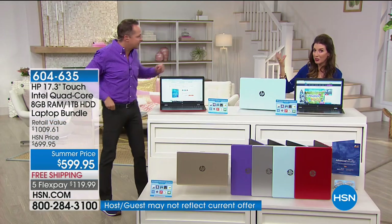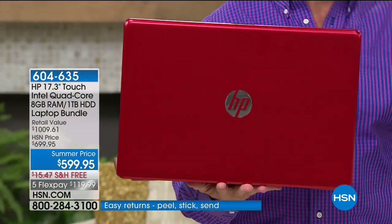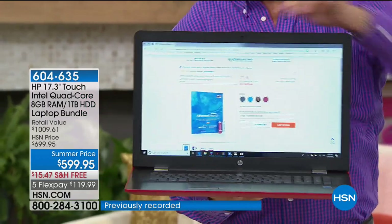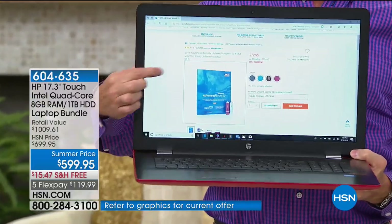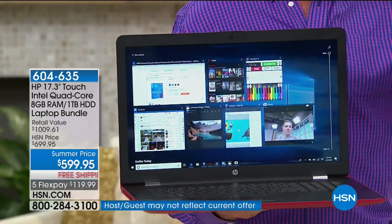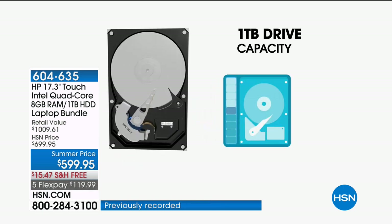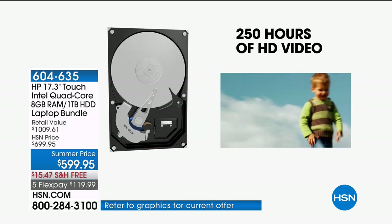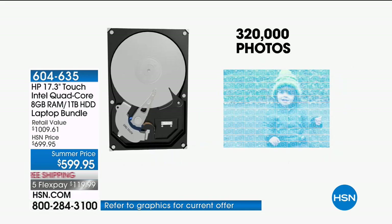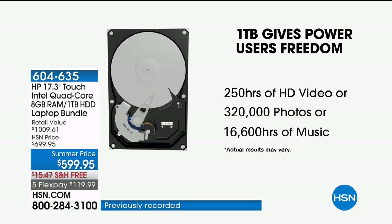This also has a lot of storage. If you've had your computer for a few years, it'll say you're out of storage and tell you to start deleting things. This has one of the largest hard drives we've ever offered — a full terabyte, that's a thousand gigabytes. You can store 250 hours of high-definition video or about a thousand hours of standard definition, 320,000 photos, 16,000 hours of music — that's 200,000 songs. And this all comes in a computer that weighs 5.5 pounds with about a six-hour battery life.